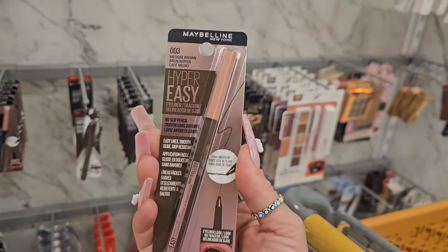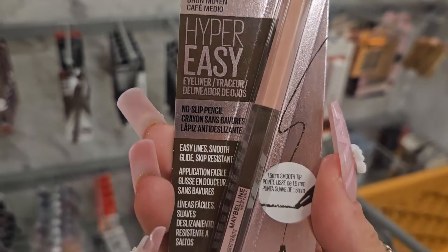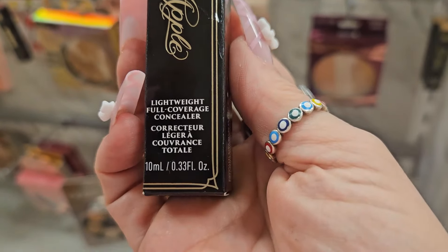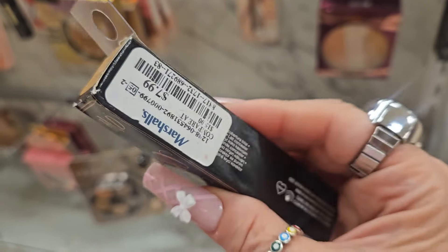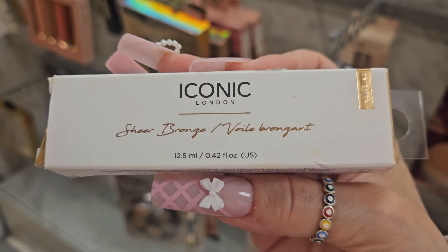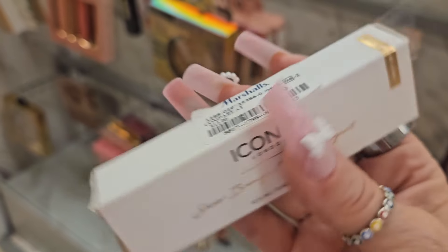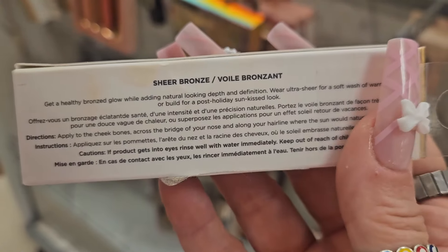I found this eyeliner from Maybelline in the shade medium brown — first time I see this in my store. It was awesome, here for $3.99. Then I found this Lightweight Full Coverage Concealer from KVD Good Apple line in the shade medium for $7.99. Then I found this from Iconic London — a sheer bronze. I believe it is a bronzer, in Beach Vibes for $6.99.